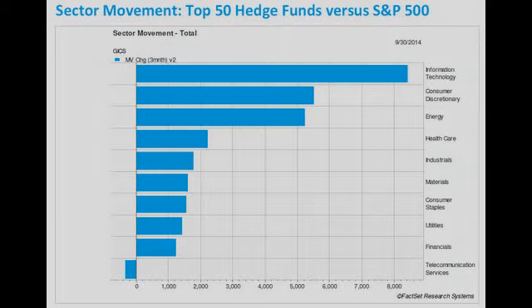Smuckers, the peanut butter and jelly maker, made a nice move following their quarterly report. They also own pet food, which really adds to their bottom line.